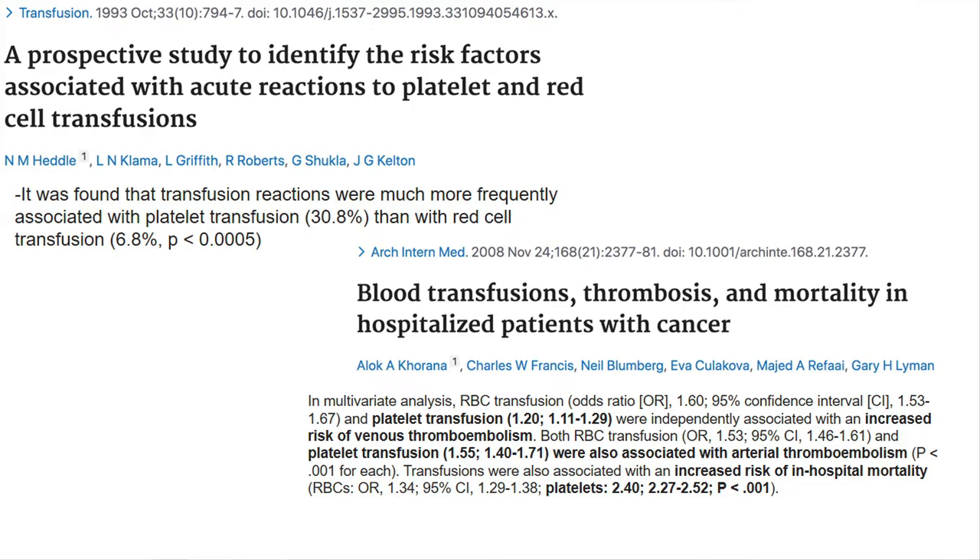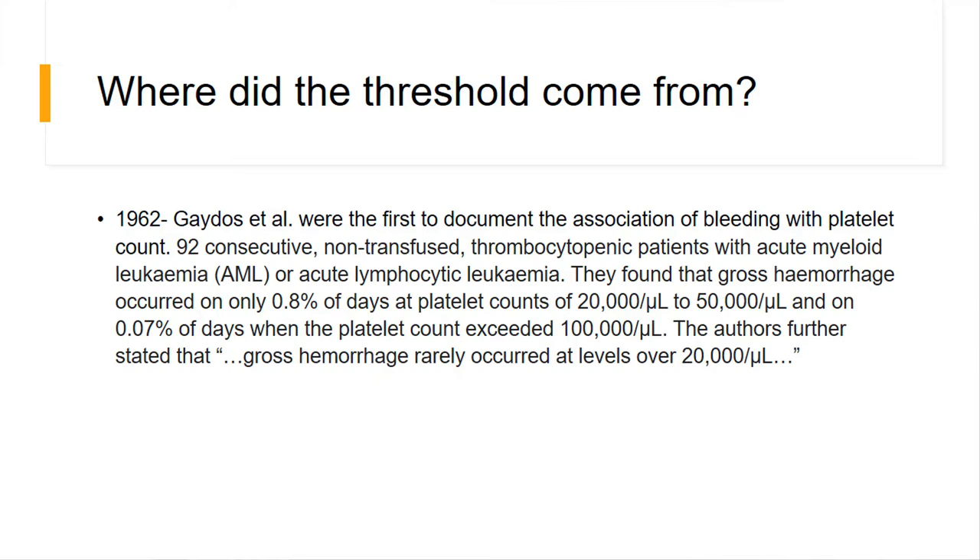So it doesn't necessarily mean it's better to give more platelets if the transfusion threshold is increased. Where did this threshold come from? It took me a long time to find the origin of this myth. Everything that talked about this 20,000 threshold came from an initial paper in 1962. They looked at 92 hematological patients with AML and ALL, and saw that at certain platelet count ranges, patients were at higher risk of bleeding and gross hemorrhage — ranging from 0.8 days at a platelet count of 20,000 to 50,000, and 0.07 days when counts were above 100,000.